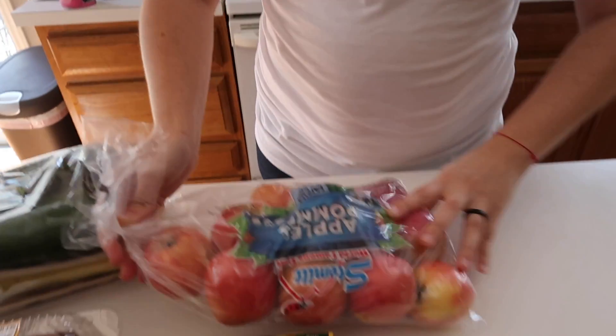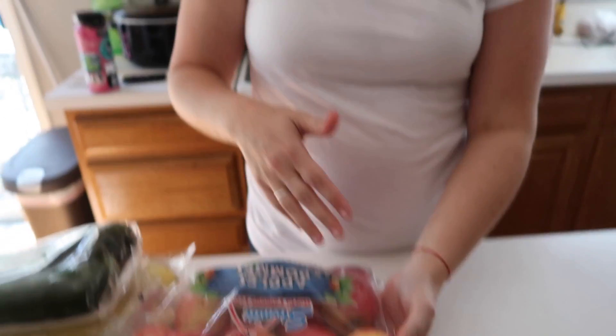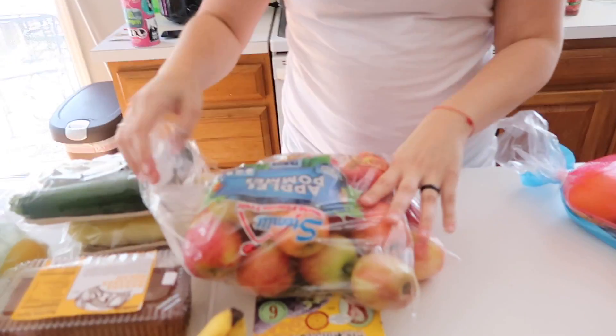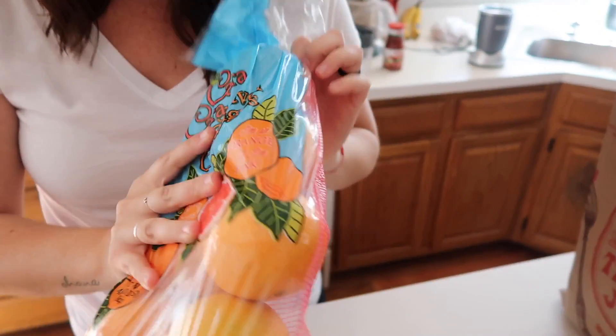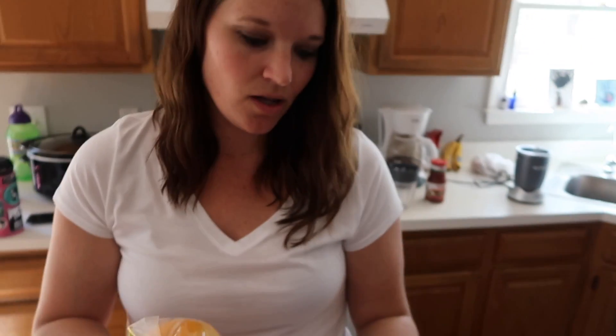Apples — these are mini ones so the girls can eat them themselves or we can cut them up. Sometimes we like to do some juicing, so we got an extra bag just for juicing. Oranges for juicing too, or the girls like to eat slices. There are a lot of oranges. Their bagels — I don't know why their bagels are so good and so fresh. We got one bag of those.